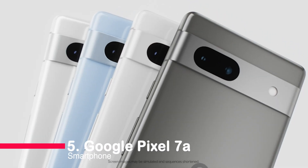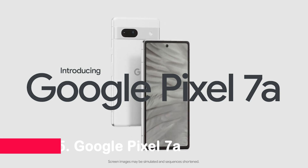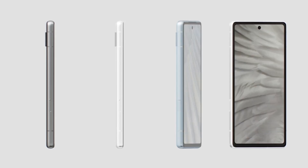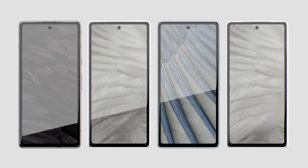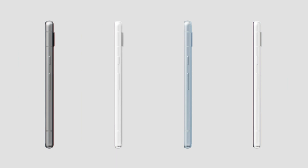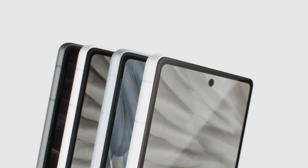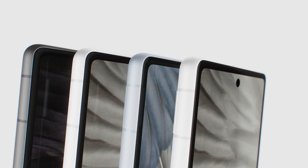Number 5: Google Pixel 7A Smartphone. This unlocked Android phone is fast, secure, and packs an incredible camera. With 8GB of RAM, the Pixel 7A delivers speed and performance, and its advanced image processing, powered by Google Tensor G2, ensures stunning photos even in low-light.